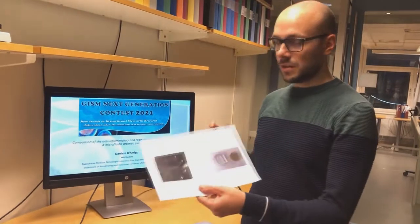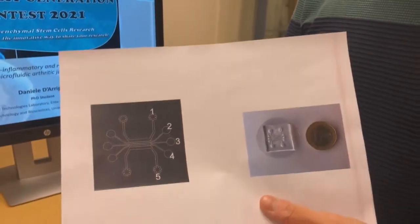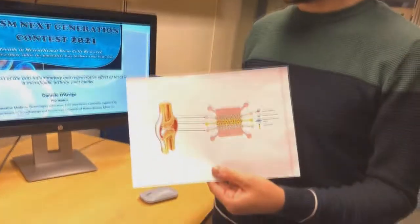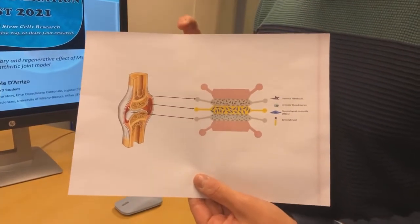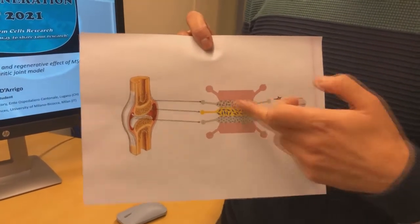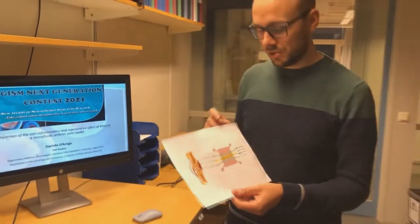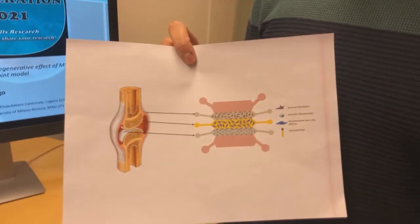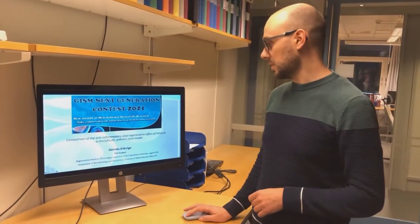For this project, we designed a five-channel microfluidic model — you can see its dimensions here. Within this microfluidic model, the first aim of our project is to develop a model of an arthritic joint on a chip, using fibroblasts from the synovial membrane in one channel, chondrocytes in another channel, and synovial fluid in the central channel. This model has also been used to simulate an intra-articular injection of mesenchymal stem cells resuspended in synovial fluid and injected in the central channel.